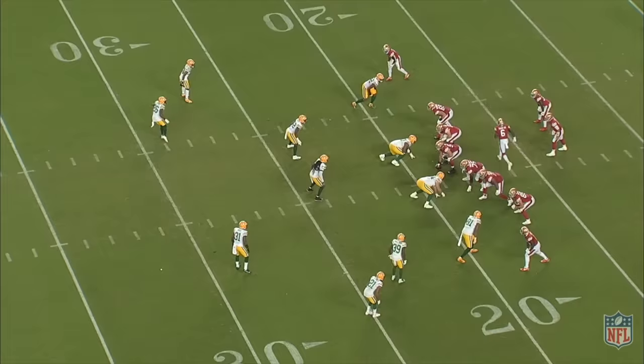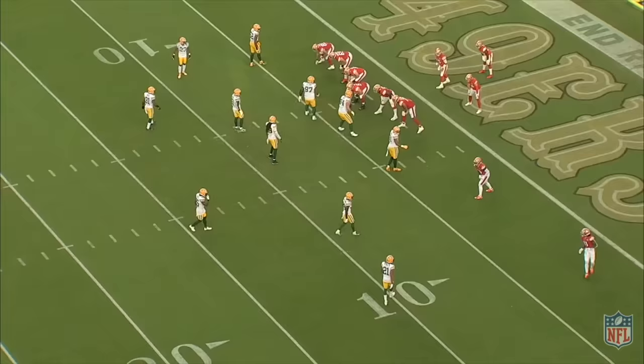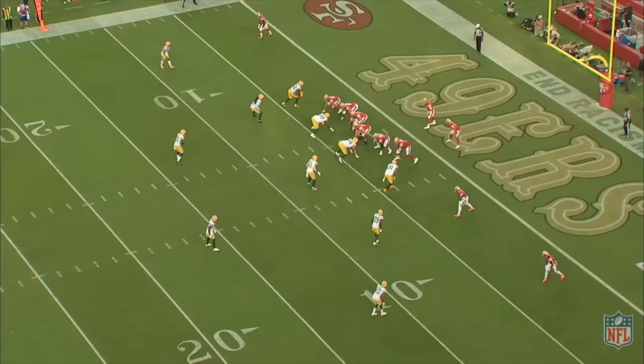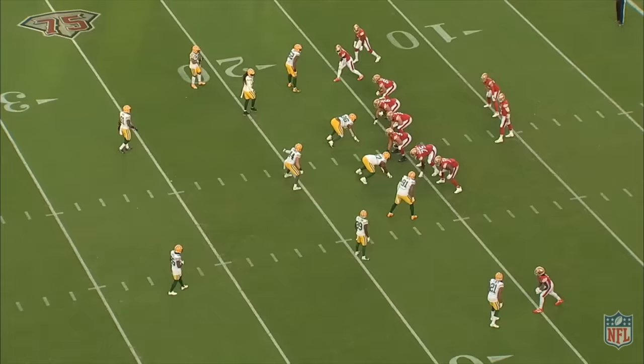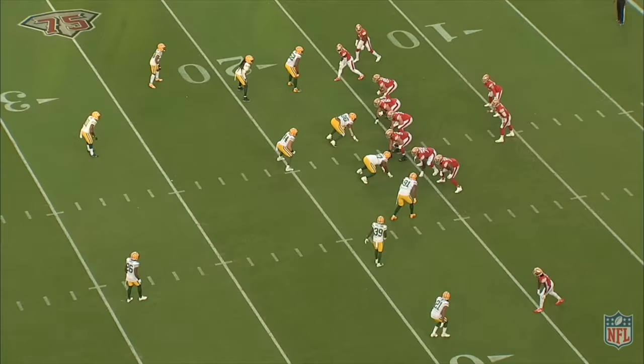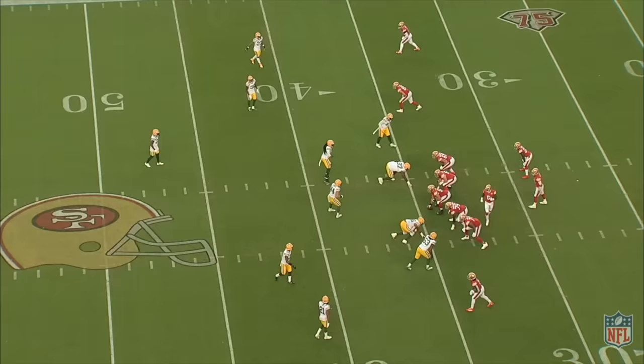The interesting part, and this is the point I've been building to this entire episode, is that even with their fastball taken away — the run game — and even with their curveball also taken away — the boot passing game — the 49ers still somehow put up 28 points and had the lead with under a minute left. How exactly did they do that? And are those results replicable this weekend, when the Packers are highly likely to use the exact same game plan again, because they did the same thing pretty much all season? The answer, probably unsurprisingly, is the quick passing game.